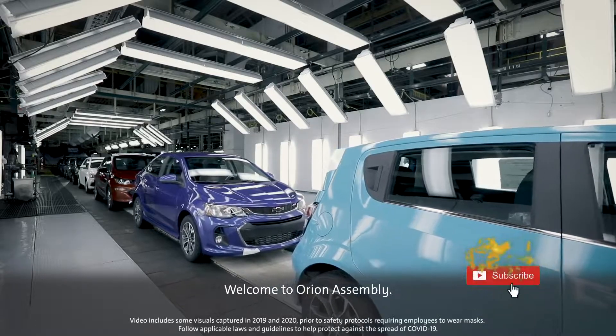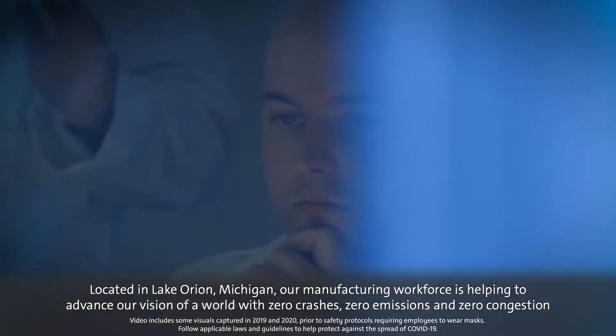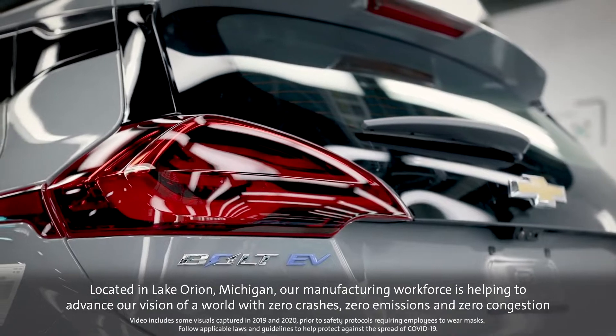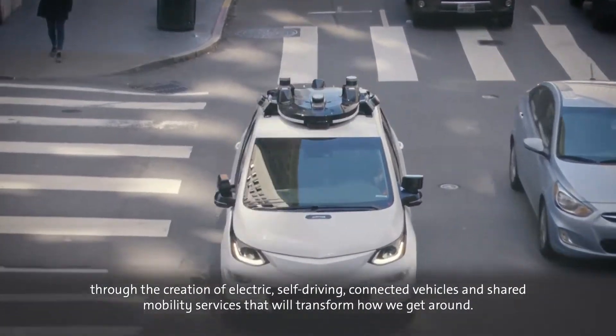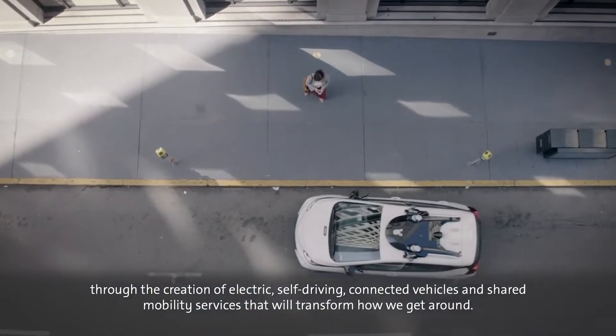Welcome to Orion Assembly. Located in Lake Orion, Michigan, our manufacturing workforce is helping to advance our vision of a world with zero crashes, zero emissions, and zero congestion through the creation of electric, self-driving, connected vehicles and shared mobility services that will transform how we get around.